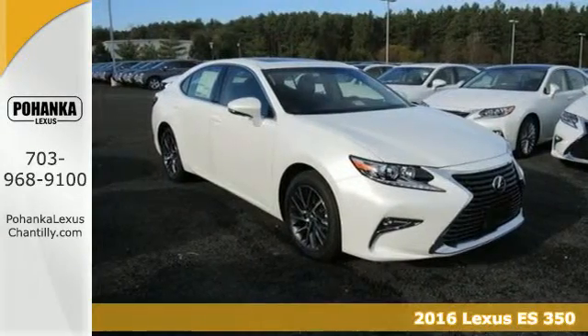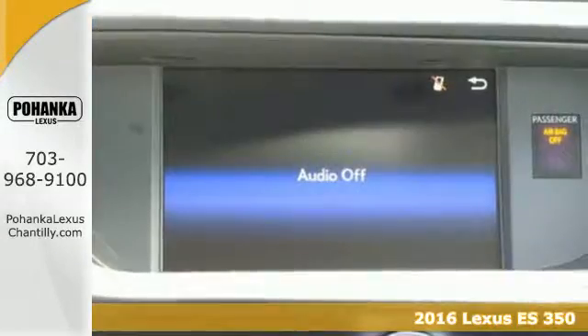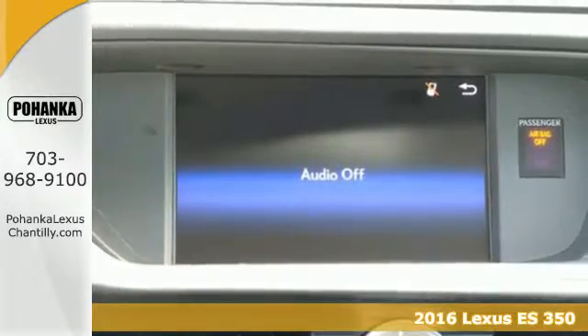It's a 2016 Lexus ES350. Enjoy the exceptional, world-class luxury of this stunning sedan.